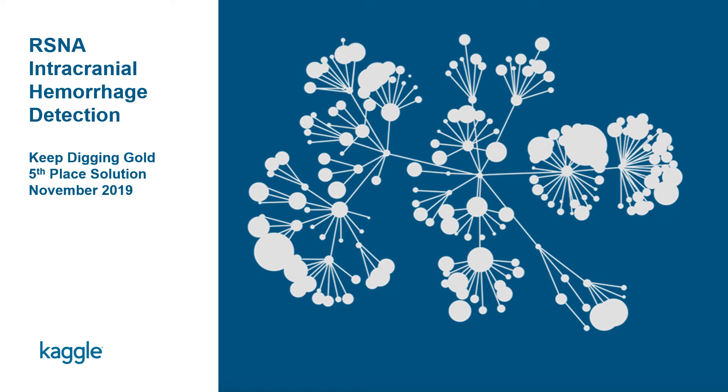Hi, my name is Anjan Sayed and this is an overview of the Keep Digging Gold 5th place solution for the RSNA Intracranial Hemorrhage Competition.